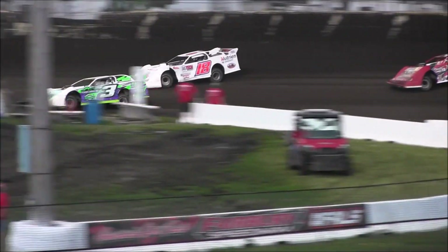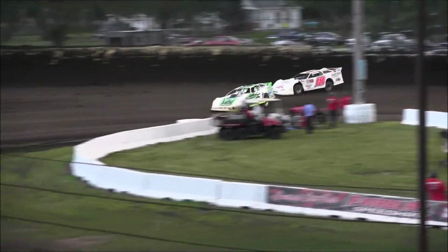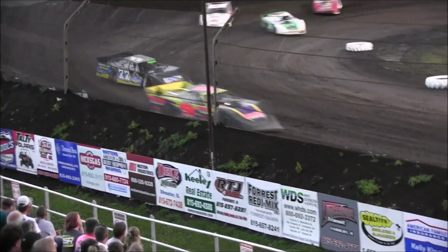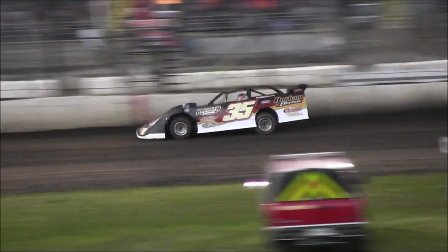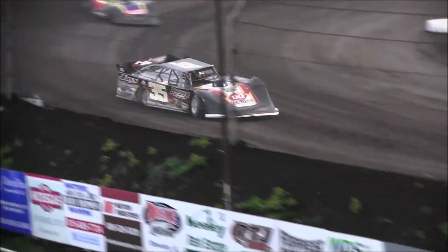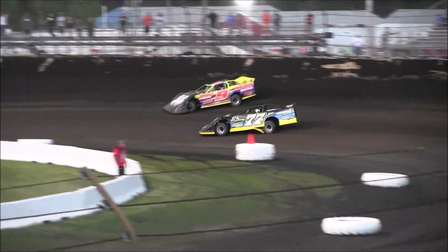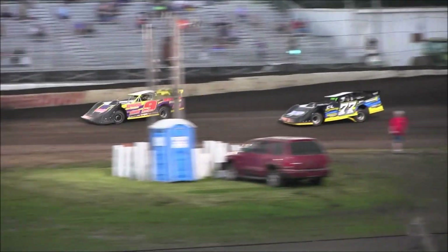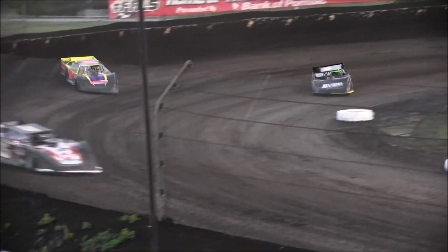The battle for second is a good one — Jay Morris and nine of Eric Smith. Meanwhile, Derek Chandler in that Bob Pierce race car looking sporty here tonight. Markham goes by the 18 of Ledford — Markham in that pro-power car going to get fourth. Morris to the inside of Smith — Smith going to hold him off.